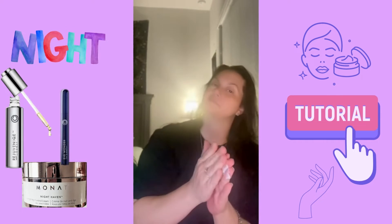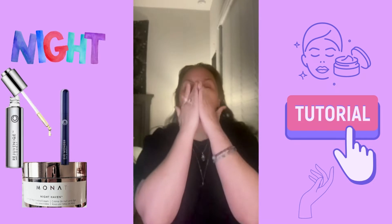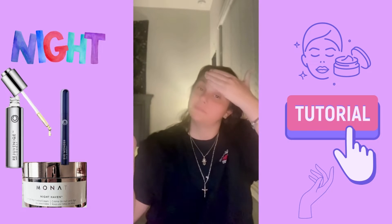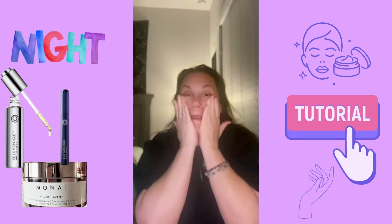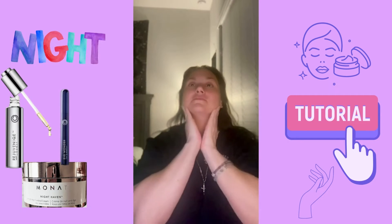This is used nightly and will give you plumper, tighter, and smoother looking skin. Rub in well — it targets the appearance of fine lines and wrinkles and skin firmness. It also targets uneven skin texture.